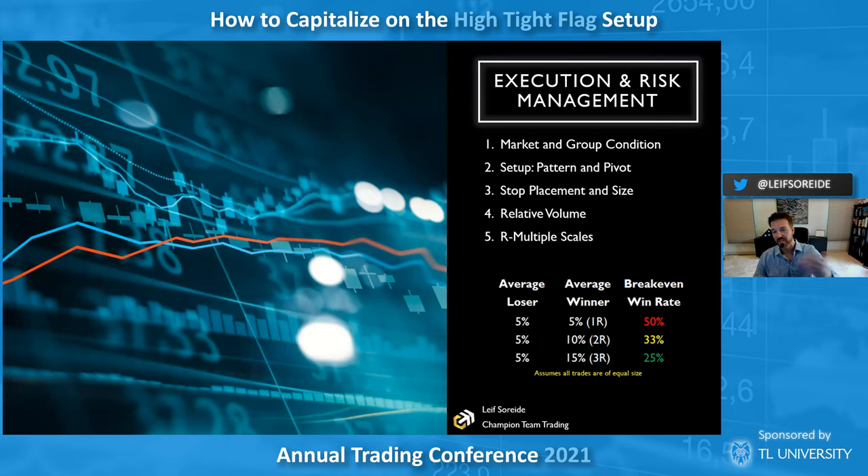On execution: you want the market and group condition to be good. You don't want to buy something in a dying group. You want the indices working, the group performing, and you want to look at your recent trades. I have a red-yellow-green signal. If you're making progress and getting traction with incremental gains, you can go bigger and attack these patterns. Track how they're working — if all the high tight flags are failing and just poking their heads out, think in context.